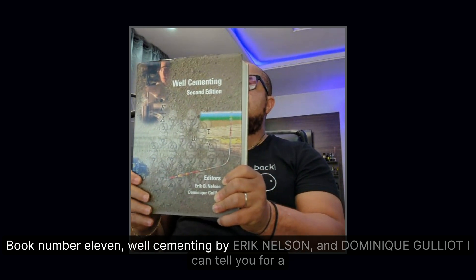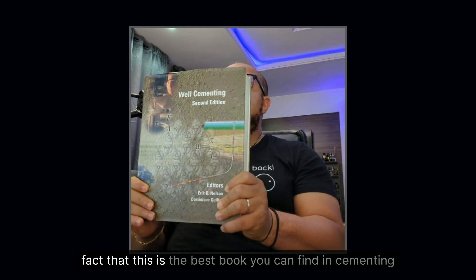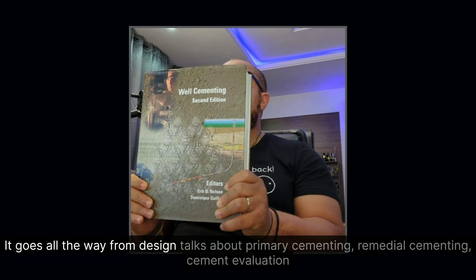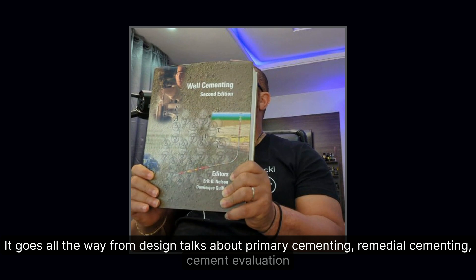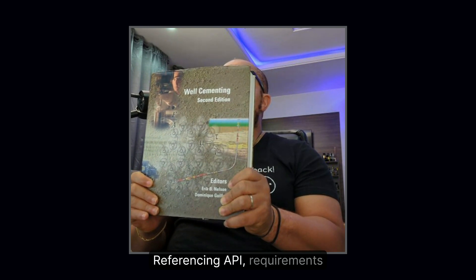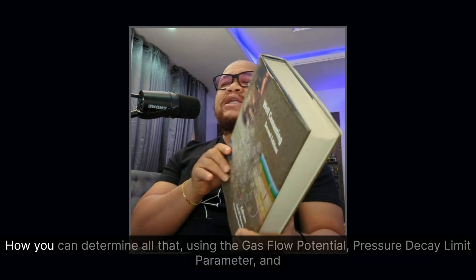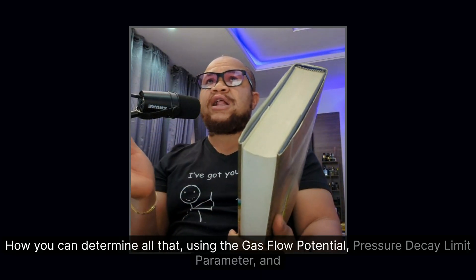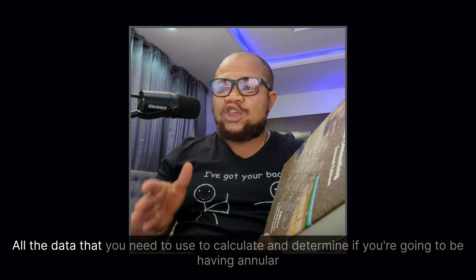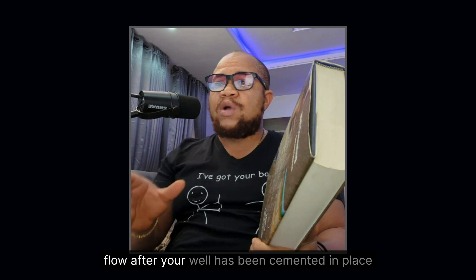Book number eleven: Well Cementing by Eric Nelson and Dominique Guglio. This is the best book you can find on cementing. It covers design, primary cementing, remedial cementing, cement evaluation, and all the lab tests you should perform, referencing API requirements. It also addresses annular formation fluid migration — describing how to determine that using gas flow potential, pressure decay limit parameter, and slurry performance number to calculate whether you'll have annular flow after the well has been cemented in place.